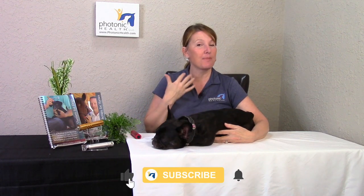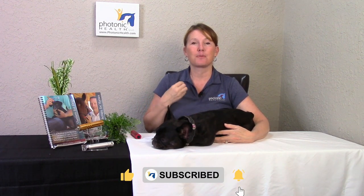Hey there, Donna with Photonic Health, and this is one of my Frenchies. Her name is Maggie and she is a rescue. We get a lot of questions specifically about this breed because anybody familiar with it also understands the potential health problems they can have. Most Frenchie owners are more on the proactive side, so I wanted to share some of the things we do with our Frenchies to keep them happy, healthy, and out of the vet's office.